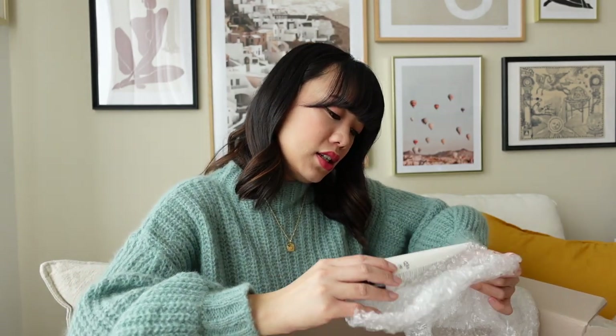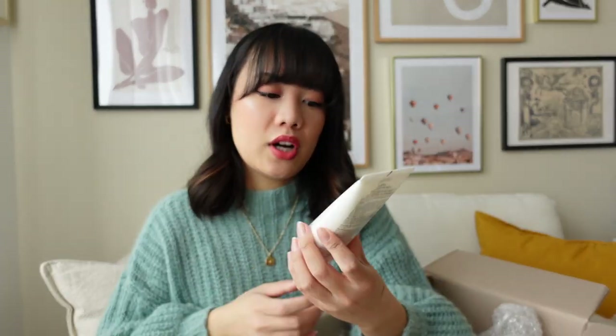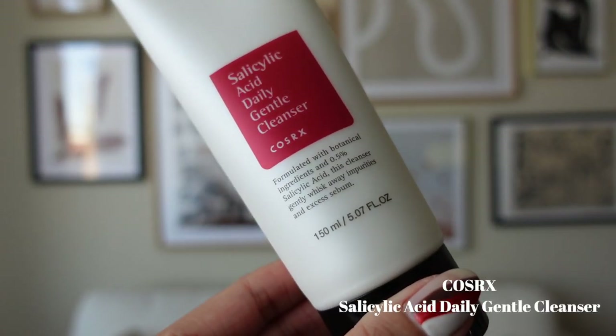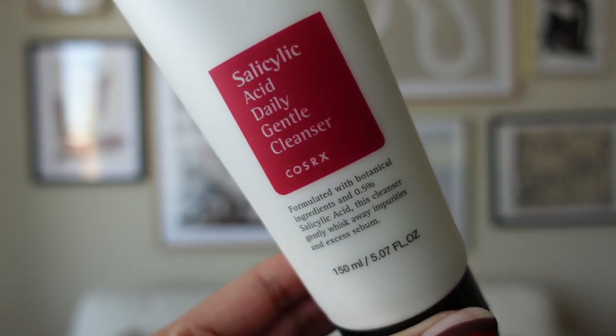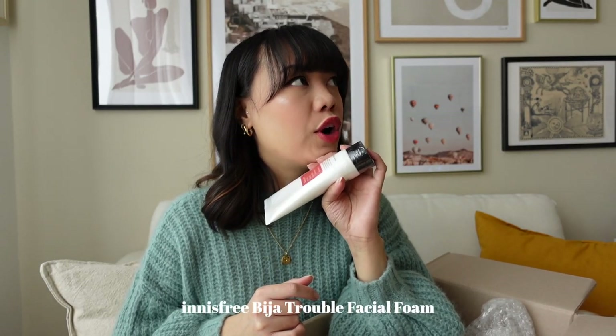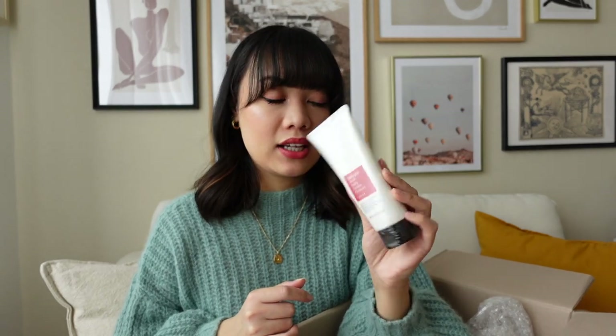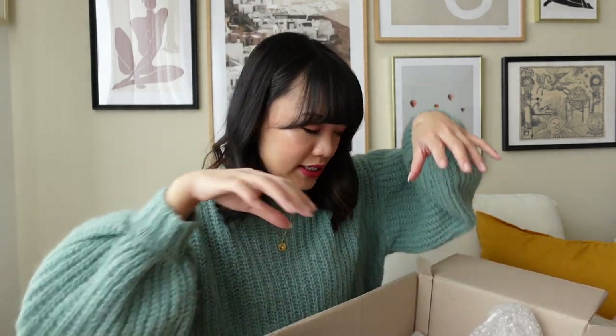I also got another product from COSRX — this is the Salicylic Acid Daily Gentle Cleanser. I love salicylic acid cleansers. I'm currently using another Korean skincare brand that has a salicylic cleanser as well, and I'm almost out of it, so once I finish that one I'll use this one.